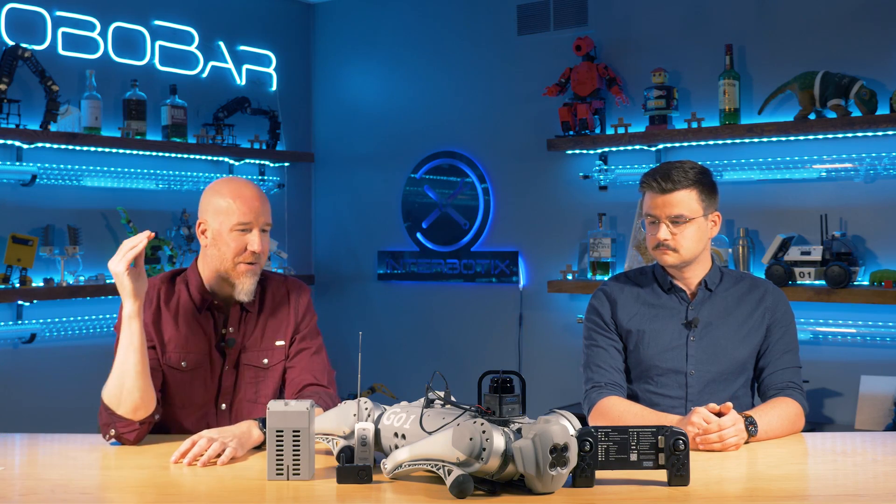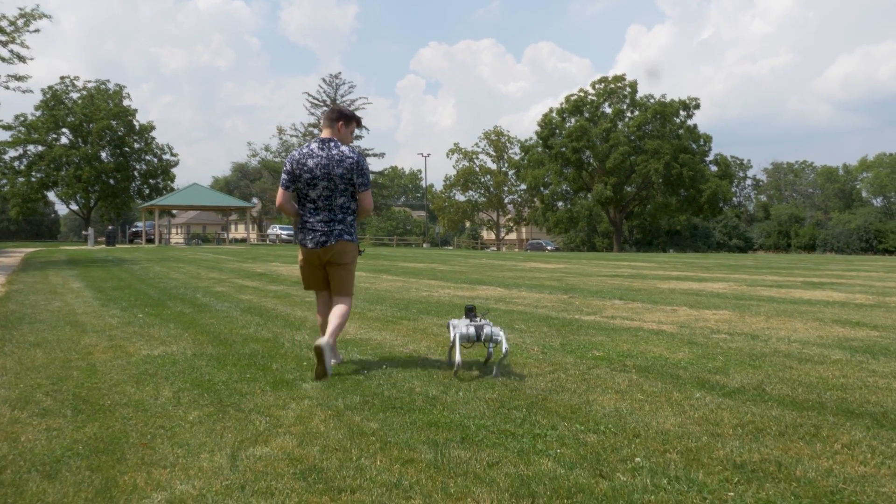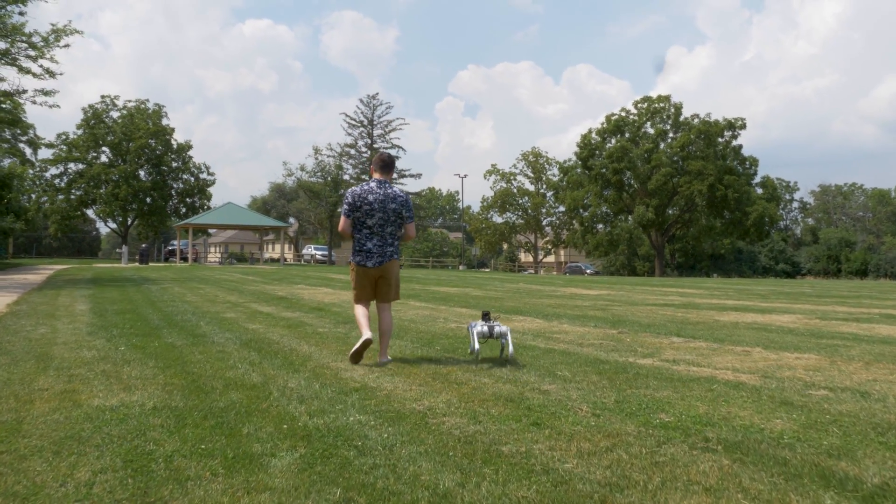You can read up online about Uncanny Valley — it's a very common psychological experience that people have looking at robots. What's interesting is you don't really need to be scared of a robot like this any more than one with wheels, because the only difference between this robot and other robots of the same size is locomotion.